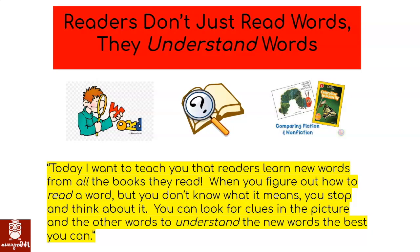When you figure out how to read a word but you don't know what it means, you stop and think about it. You can look for clues in the picture and other words to understand the new words the best that you can.